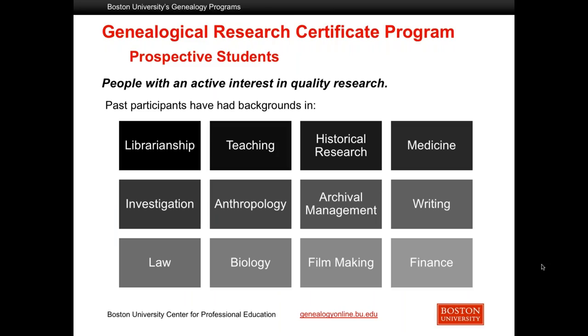Your classmates come from all walks of life, which really enriches the discussion and the learning that goes on in your group. We see quite a number of librarians, teachers, people who do historical research, and archivists in our classes. But also individuals who are writers, biologists, doctors. We also have a fair number of current or ex-military folks, and people who are in development. A very broad range of perspectives.